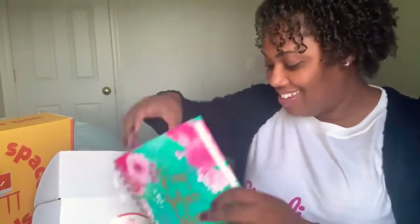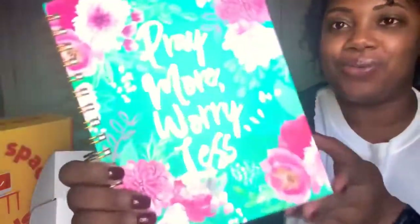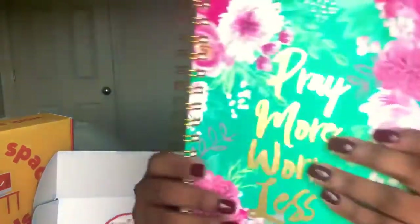Last but certainly not least, who does not love a nice journal? This one says 'Pray More and Worry Less.' It is awesome — a nice journal with really cute colors and gold accents everywhere. It is made from recycled paper and there are a ton of pages in here. I really, really love it.